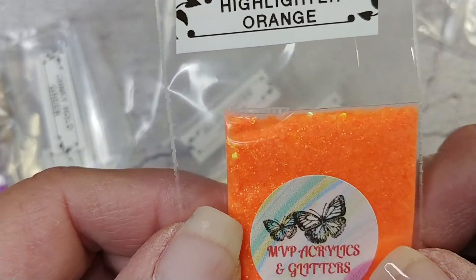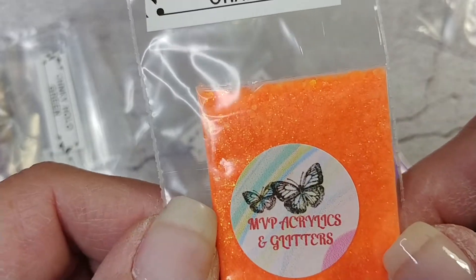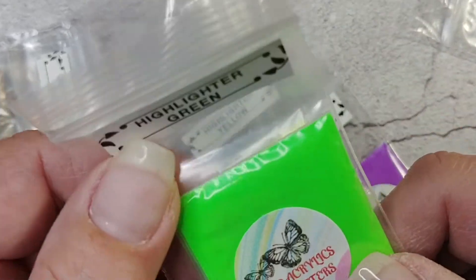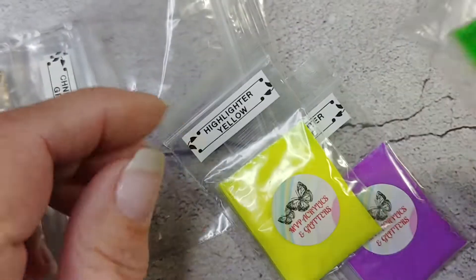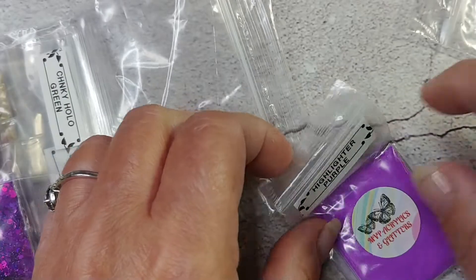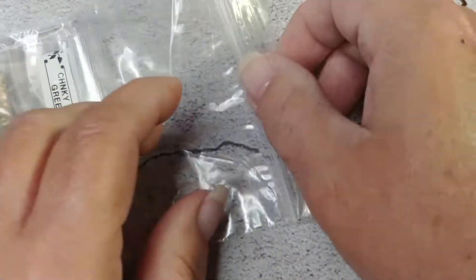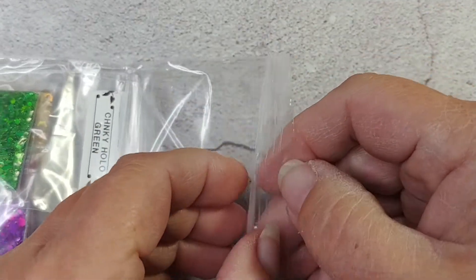I think she has a bright collection or a neon collection, I'm not sure. There's a little bit of gold glitters in this one. That's highlighter orange. Obviously highlighter green — so pretty. Highlighter yellow — pretty. And the highlighter purple. Then she sent some glitters.